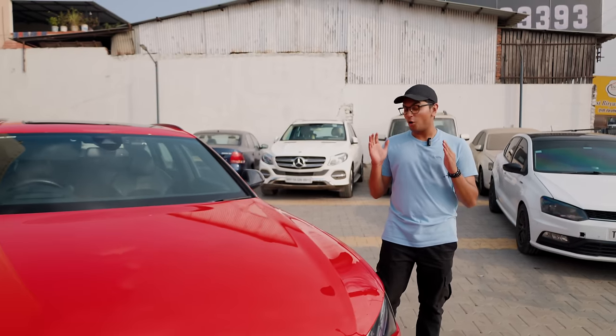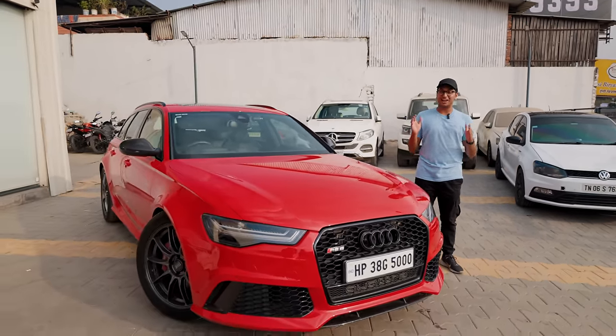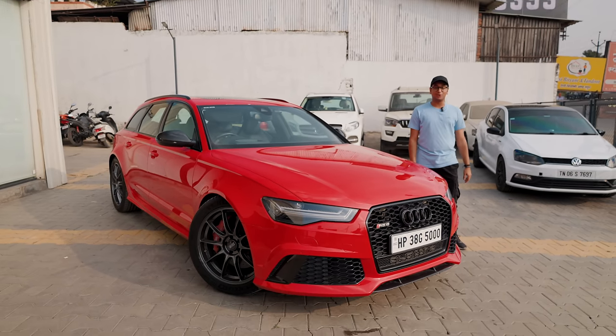It's not every day that I get goosebumps just thinking about driving a car. I drive a lot of fast cars on a daily basis, but this car over here is just a different level of insanity. This here is Tunotronics Stage 3 — almost more than a thousand horsepower Audi RS6 Avant — and I'm going to be experiencing it today.